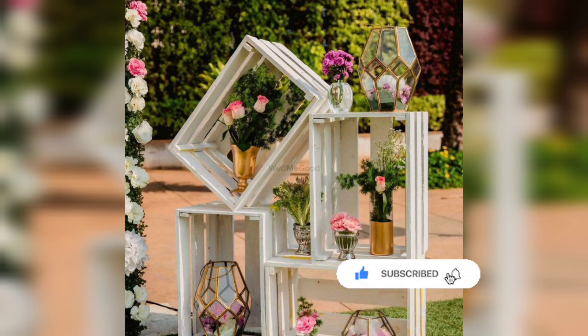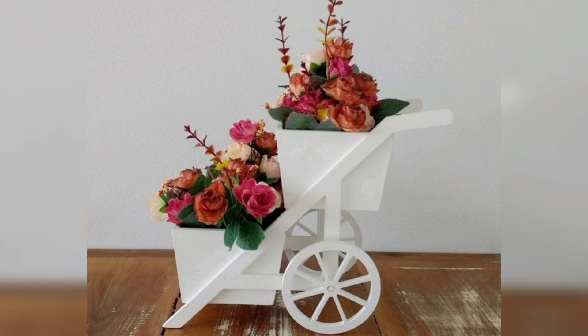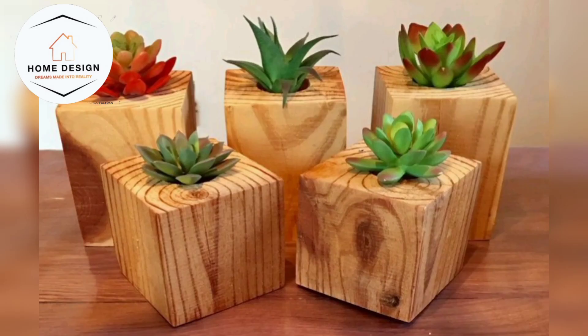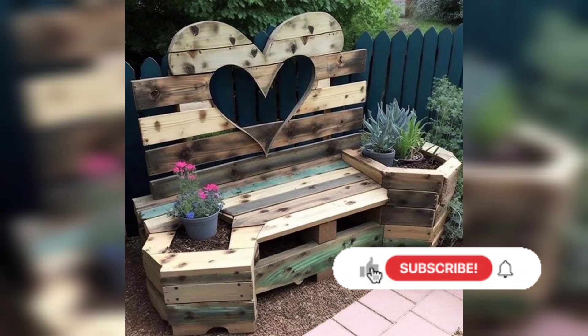These ideas are for your garden, increasing the beauty of your garden and outdoor space. Welcome to Wooden Wonders, where we explore the world of creative art and pallet project ideas. If you are fascinated by woodworking and looking for inspiration, you are in the right place. In this video you can see different artificials and sculptures.